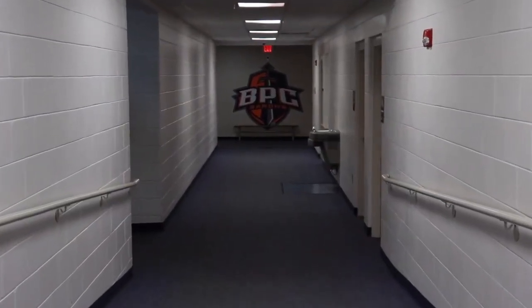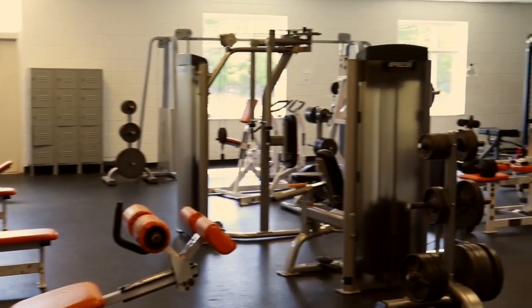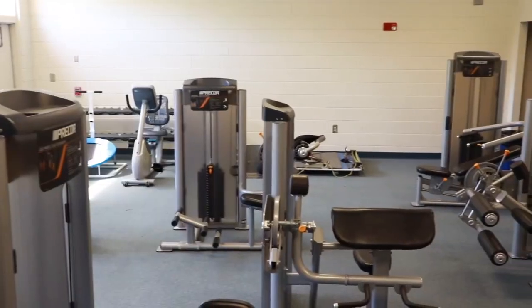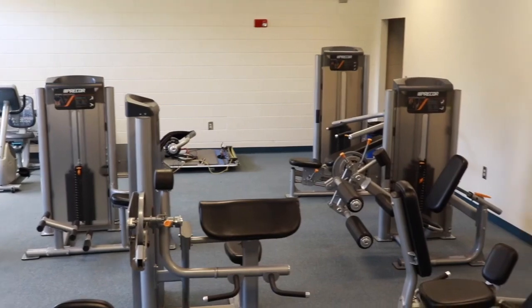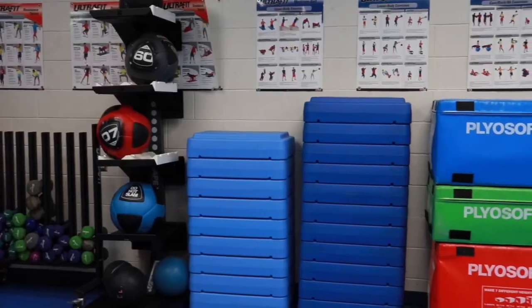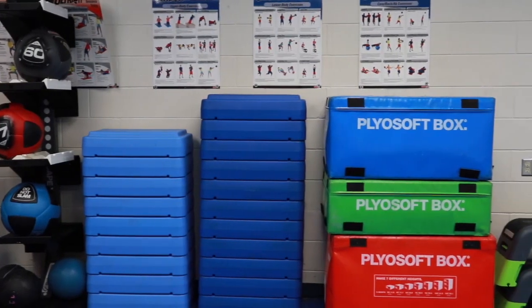Now we'll walk over to our weight room and our aerobics room. This is where students and athletes can come to work out. We have plenty of machines for everyone to use and plenty of space for everyone. The weight room is typically open from 6am to 12am.